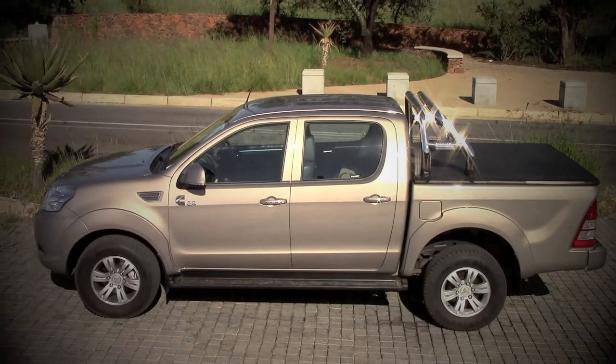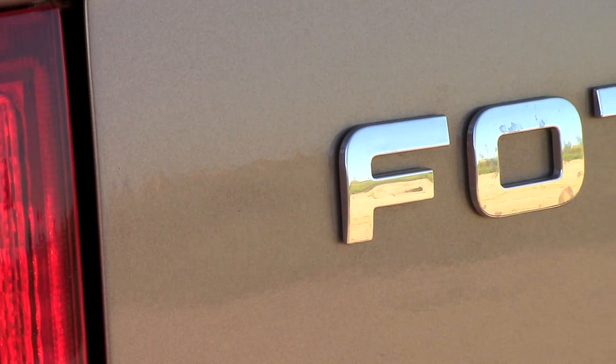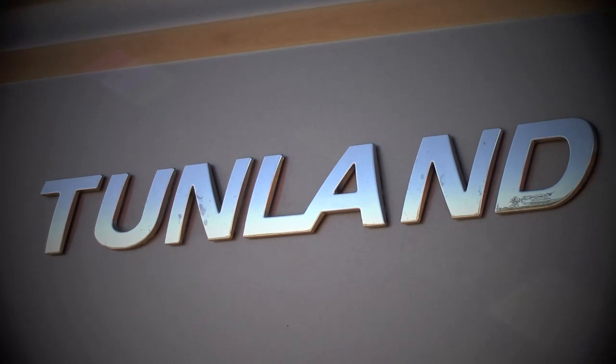If manufacturers in the US, Japan, and Europe weren't worried about the Chinese until now, the Tunland is a clear message that they should start taking Chinese manufacturers very seriously.